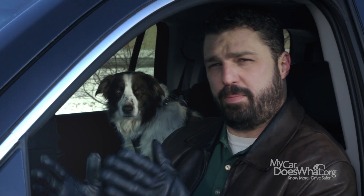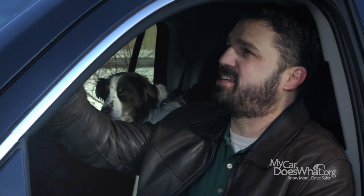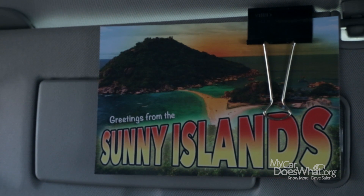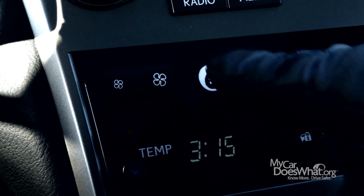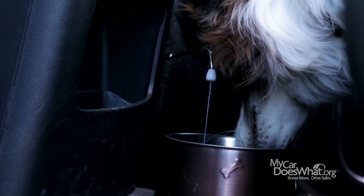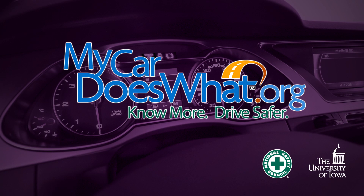Keep in mind that Lane Departure Warning and Lane Keeping Assist are designed more for highway driving. Great technology. But remember to stay focused and keep your daydreaming for the nighttime when you're not driving. Remember, you are your car's best safety feature. Visit mycardoeswhat.org.